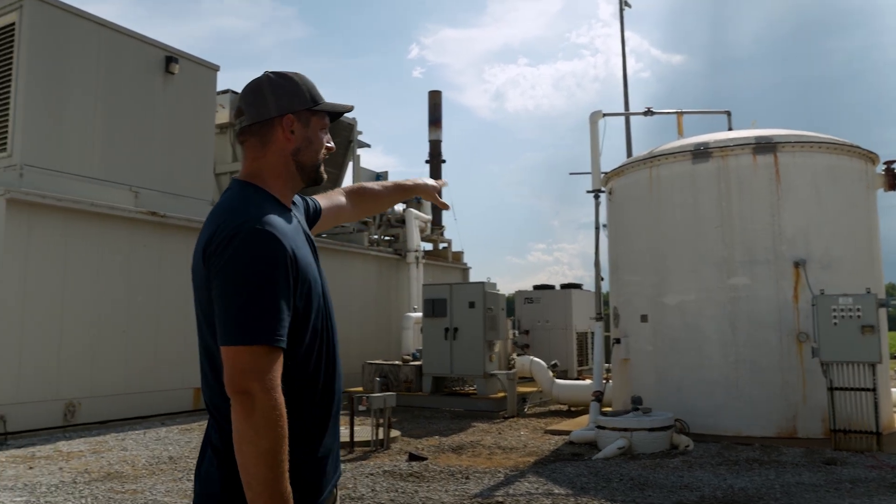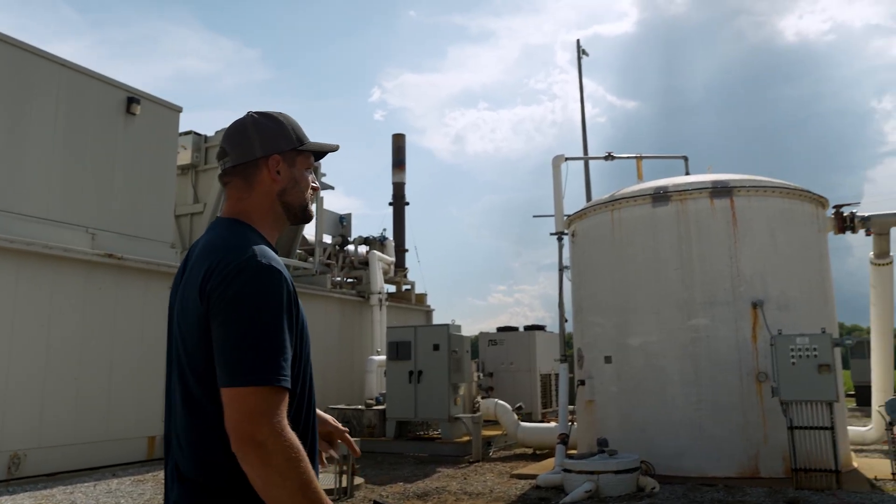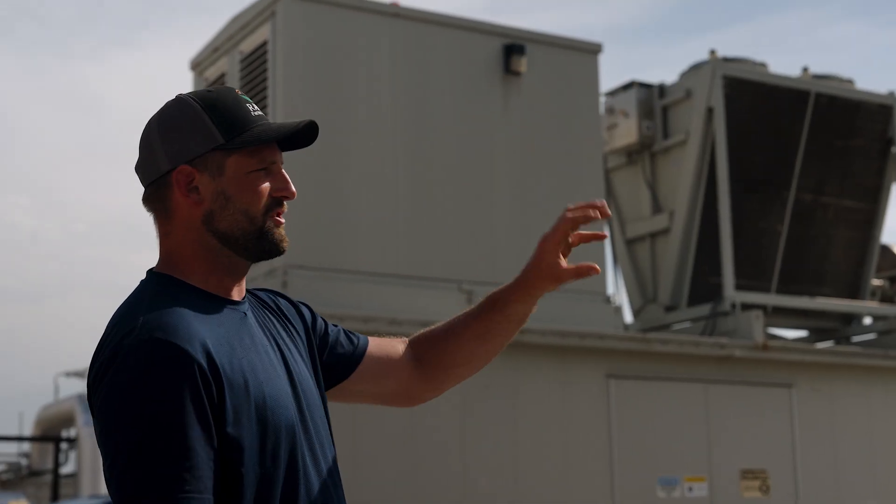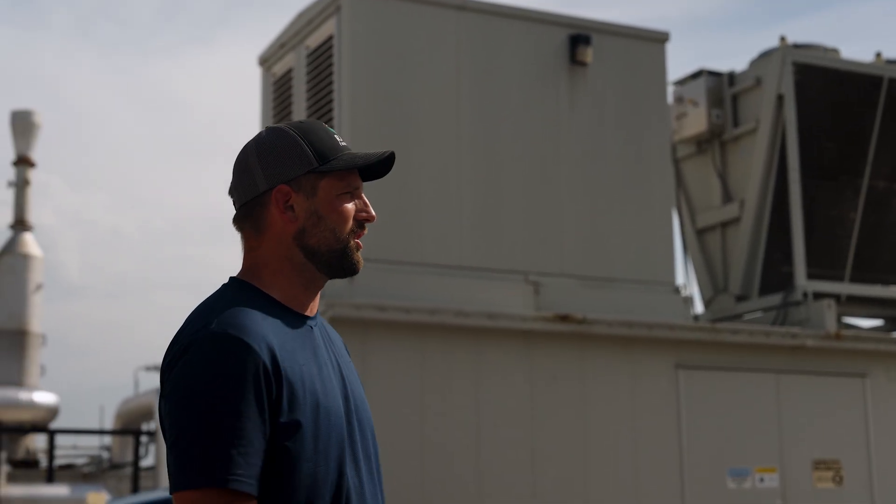After the T-filter is this white skid — we call that the H2S skid. What's in there is carbon-impregnated wood chips. In our gas, we have varying degrees of H2S, which is hydrogen sulfide. Hydrogen sulfide is extremely corrosive to metal components, so it clings to those carbon-impregnated wood chips and gets cleaned out.